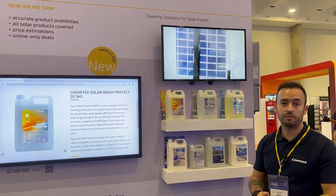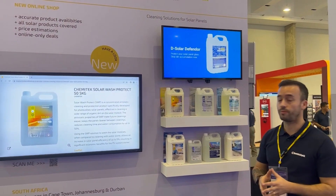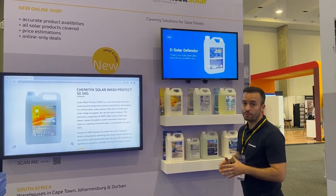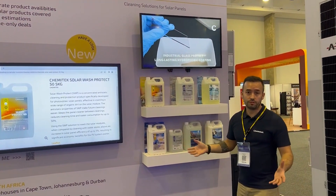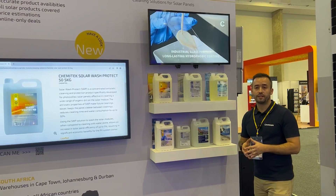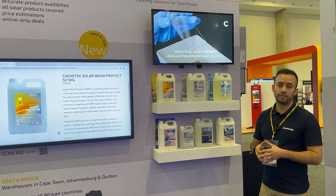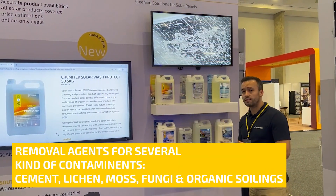So let me explain a little bit about our two categories of products that we have at the moment in our product range. First, we have our cleaning products or removal agents. In this category we can find the contaminant removal agents for several kinds of contaminants, just like cement,